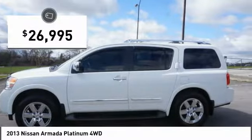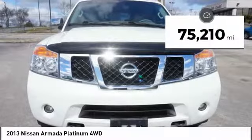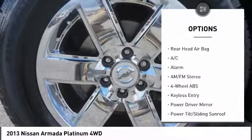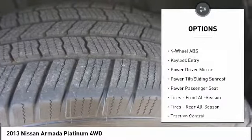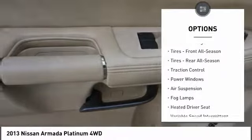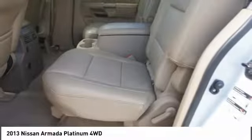And is priced below $30,000. This vehicle has less than 80,000 miles. Here are some of this vehicle's great options: power liftgate, backup camera, navigation system, tow hitch, keyless entry, traction control, steering wheel audio controls, power passenger seat, stability control, Bluetooth.